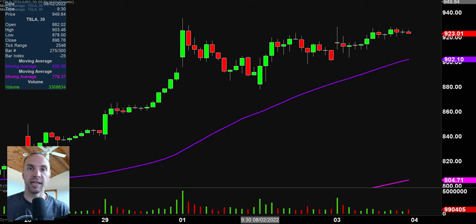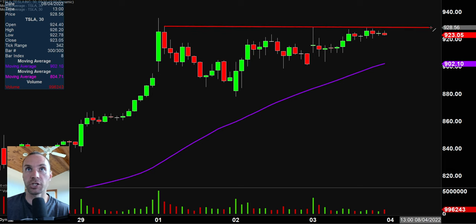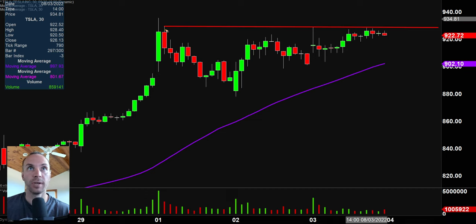Next one here, TSLA — Tesla — one that I trade on an almost daily basis. The level that I know I'll be watching, and I think a whole lot of other people will be watching, is that trend line right there — that puts the price right up there around $930. Check this out: rejected, rejected, rejected, rejected, rejected — a whole bunch of data points around that idea. I'm not trying to imply that I have a special ability to draw that trend line. A lot of people have drawn that trend line and a lot of people will be watching $930.